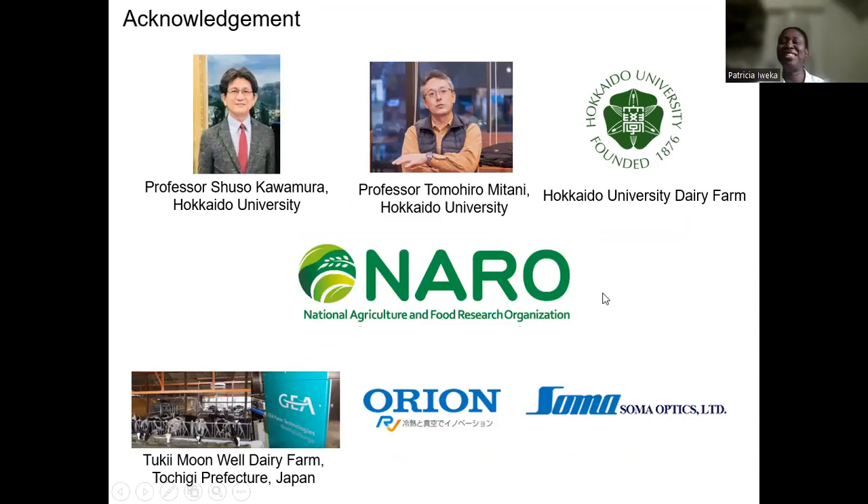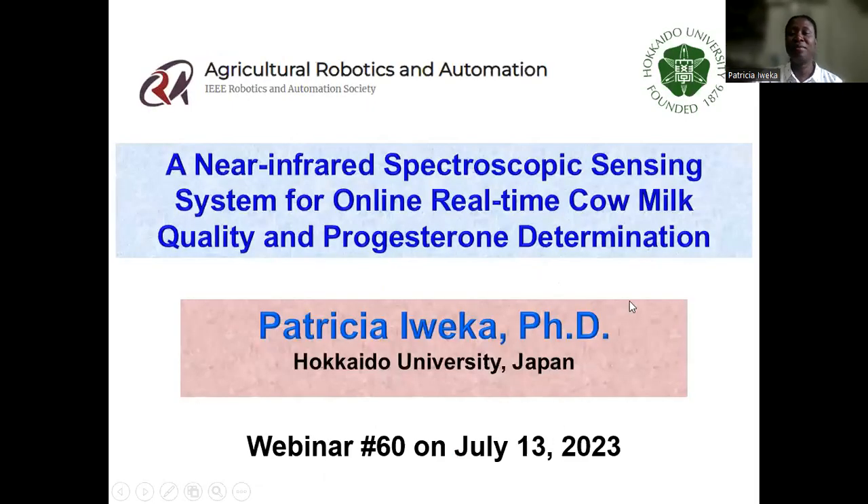I want to acknowledge my co-investigators: Professor Shuso Kawamura at Hokkaido University, Professor Tomohiro Mitane at Hokkaido University, and Hokkaido University Dairy Barn for allowing us to use their dairy farm. A very big thank you to NARU for providing funding for this project. Thank you also to Tsuki Moonwell Dairy Farm at Tochigi Prefecture for allowing us to use their automatic milking system, and to Orion Machinery Company and Soma Optics Limited.